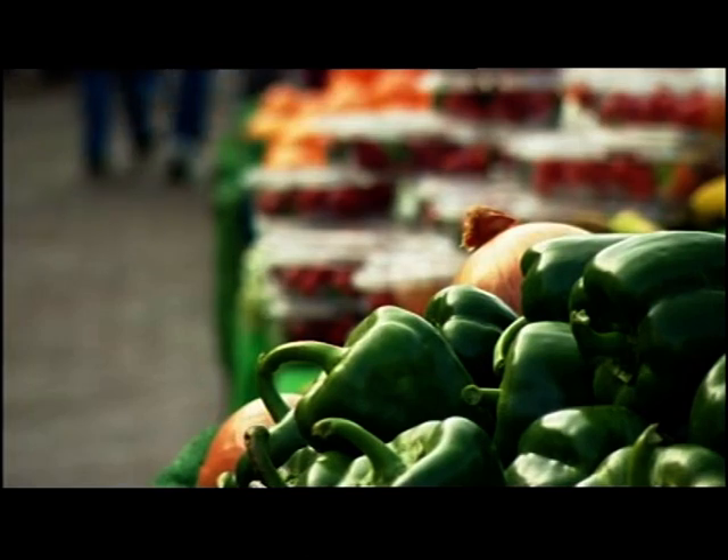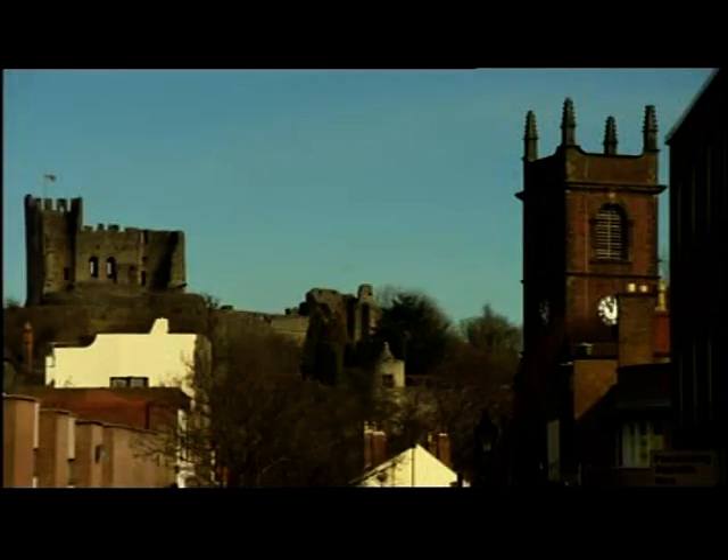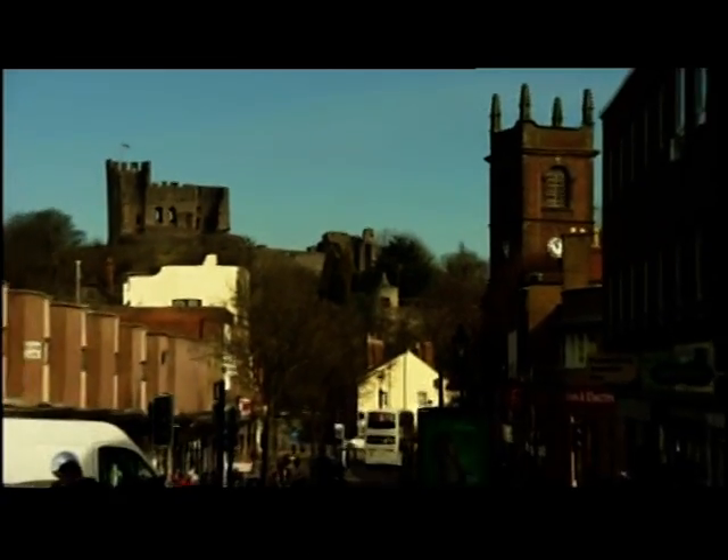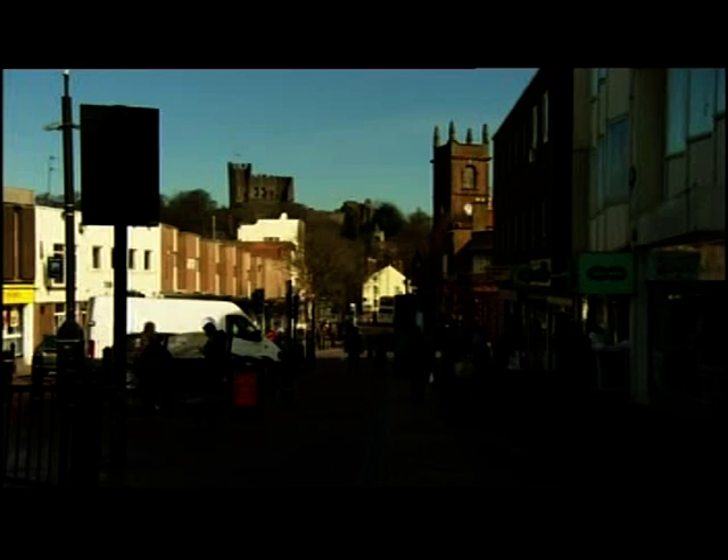The decision to remove the glass panels might not have been Dudley's finest hour, and a restored memorial will mean a restored town in the eyes of many people. Bob Hockenall, BBC Midlands Today, Dudley.